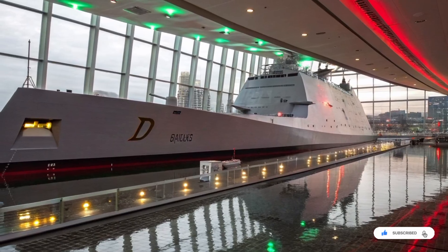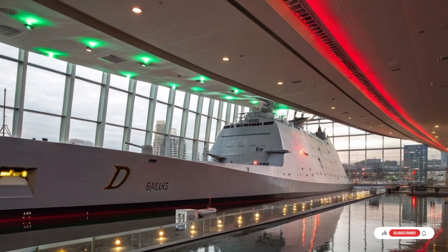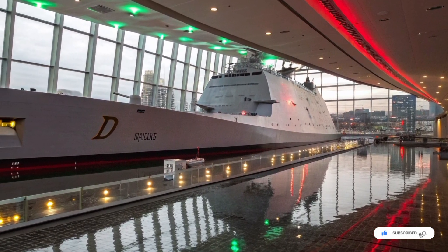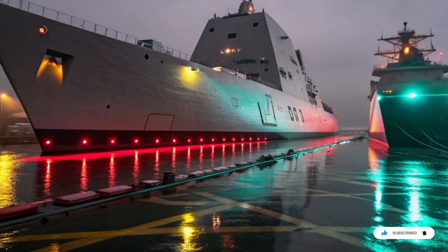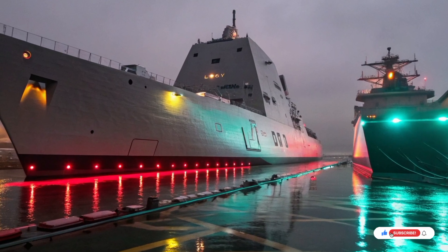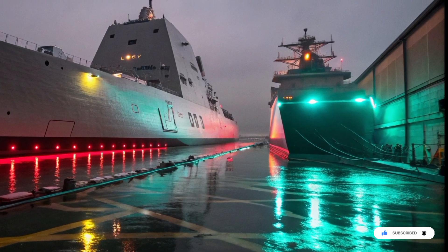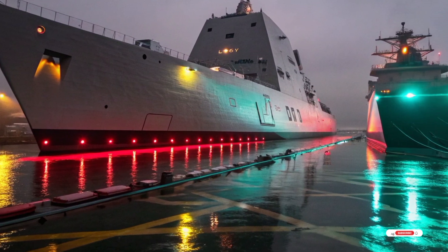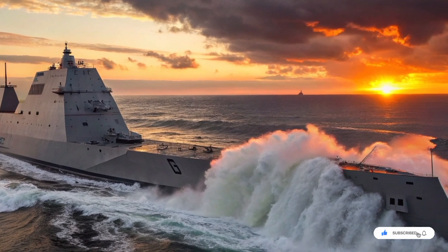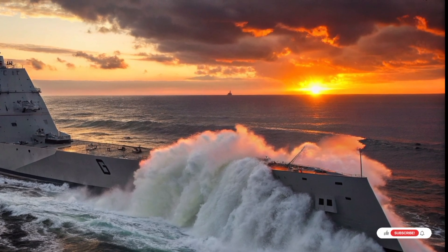Now, let's talk about the number that shocked the world: the cost. Each USS Zumwalt-class destroyer is estimated at around 7 to 8 billion US dollars when research and development are included, making it one of the most expensive surface combatants ever built. Only three were constructed, turning them into rare, almost mythical vessels. Critics argue that the price was too high. Supporters argue that Zumwalt was never just a ship — it was a laboratory, a leap into the future, a risk taken so others could learn. And that may be the most important part of this story.